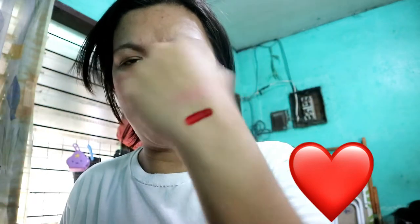Oh my god, it's bright red — really, really red! There was no tester for the red shade at the Bench counter yesterday, but this is exactly the color I wanted. I'm not really into pink lipsticks, so the red is perfect for me.